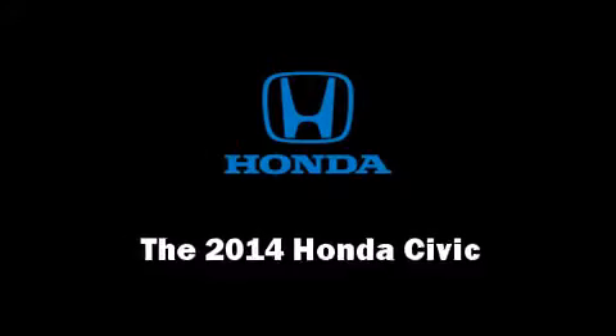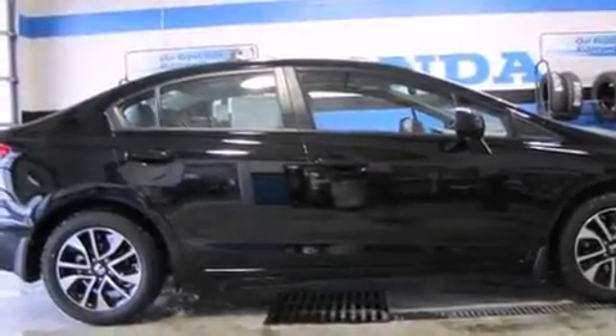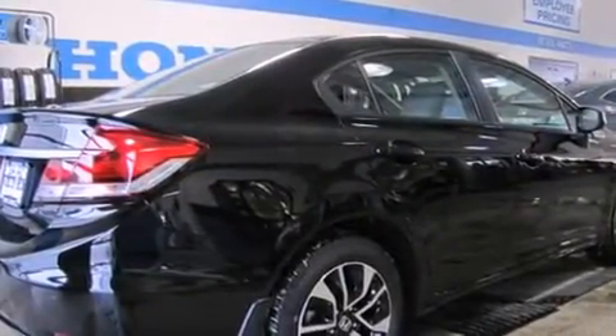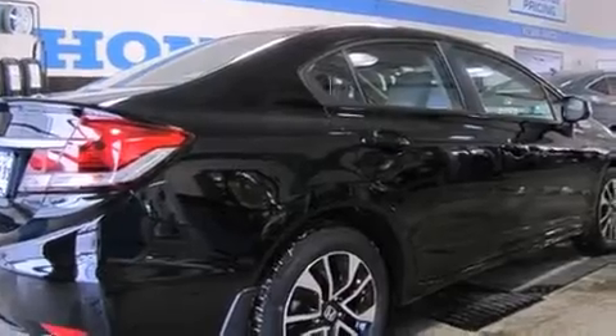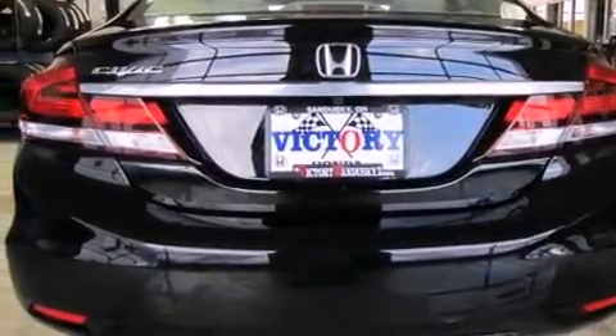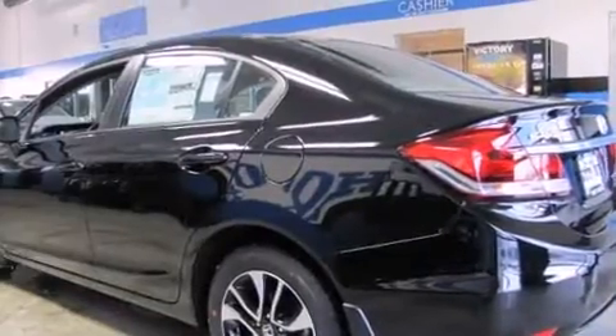The 2014 Honda Civic. This four-door, five-passenger sedan offers the latest in technological innovation and style. Smooth gear shifts are achieved thanks to the efficient four-cylinder engine, and for added security, dynamic stability control supplements the drivetrain.